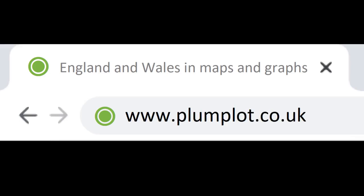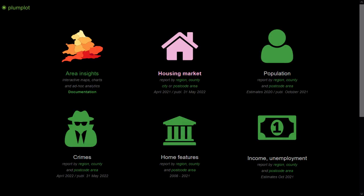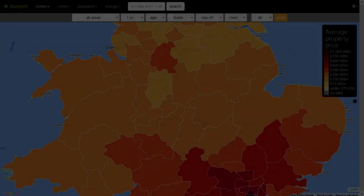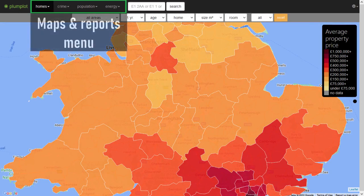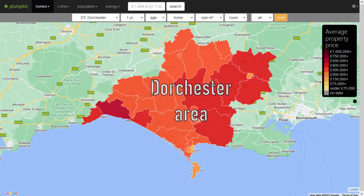The Plumplot website visualizes public data from England and Wales, including house prices, population data, and crime rates on several geographical levels. Plumplot Area Insights utilizes interactive analytics which allow exploring this public data. To sample its functionality, you can explore the Dorchester postcode area free of charge.